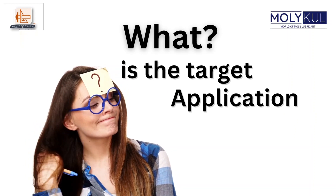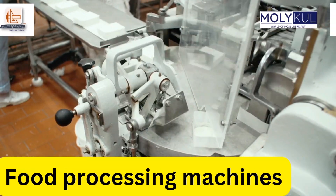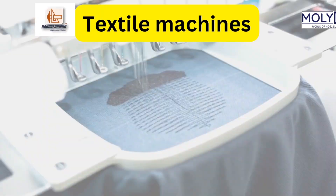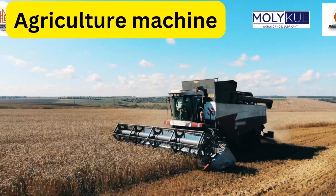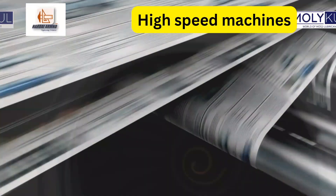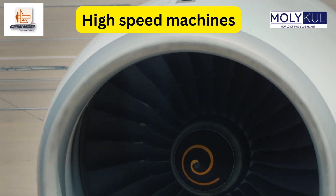Nisha is now curious to know the target applications of MOS2 solid lubricant coating. Some applications include food processing machines, medical manufacturing machines, high temperature application machines, particle accelerators, textile machines, electric mobility, agriculture machines, railway trains, manufacturing machines, mining robots, paper manufacturing, high speed machines, and many more.